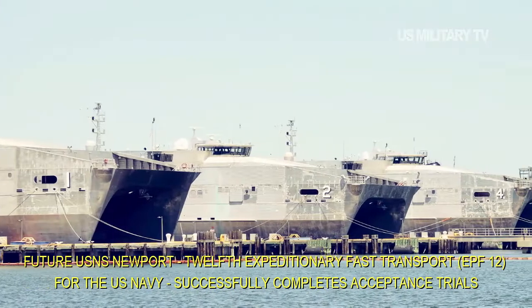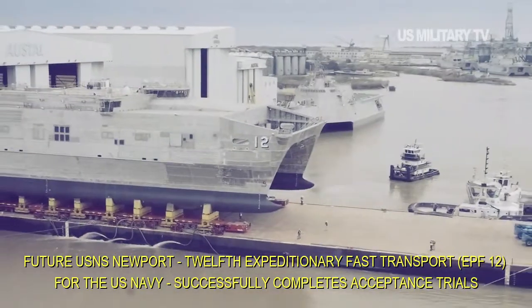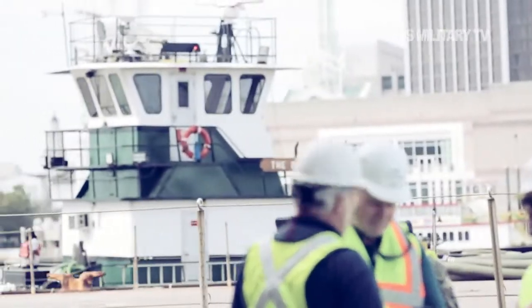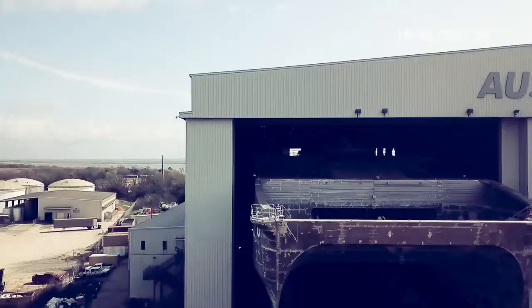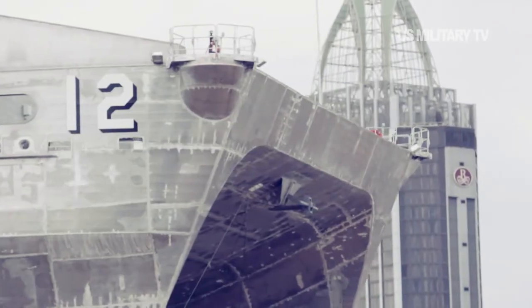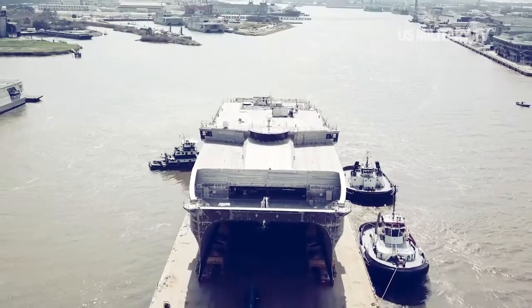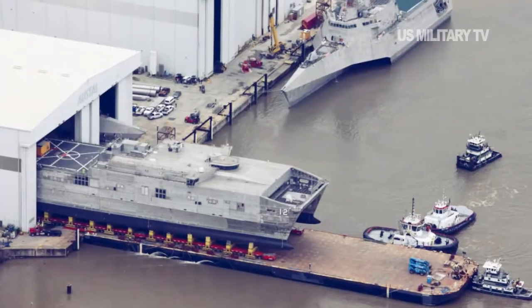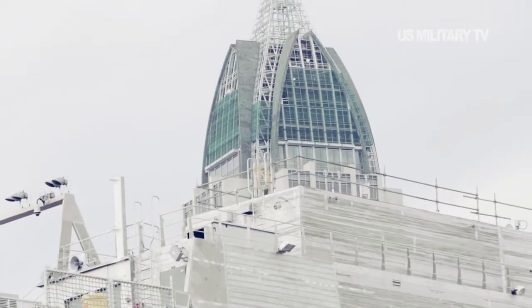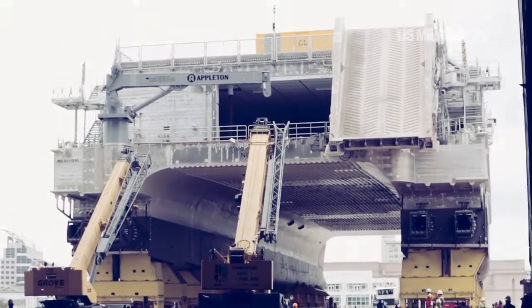Future USMS Newport, the 12th Expeditionary Fast Transport for the US Navy, successfully completes acceptance trials. Austell Limited is pleased to announce that the future USMS Newport has successfully completed acceptance trials in the Gulf of Mexico. USMS Newport is the 12th Spearhead-class Expeditionary Fast Transport ship built by Austell USA in Mobile, Alabama, for the United States Navy.